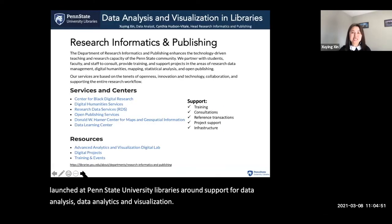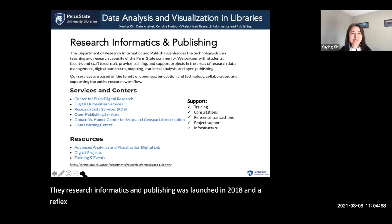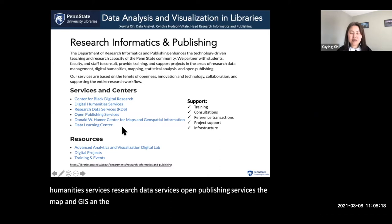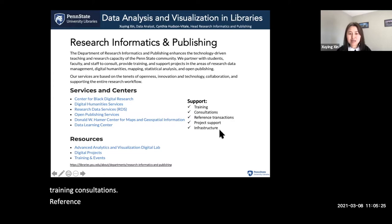The Research Informatics and Publishing department was launched in 2018, and it reflects the analytical and publishing services the team provides. Broadly, the department includes the Center for Black Digital Research, Digital Humanities Services, Research Data Services, Open Publishing Services, the MAP and GIS, and the Data Learning Center. We provide training, consultations, reference transactions, project support, and infrastructure.